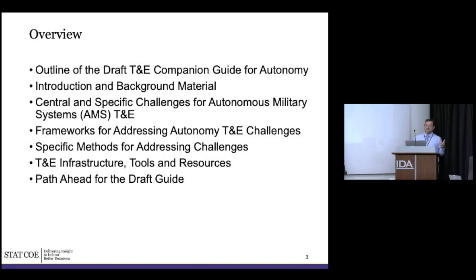The overview: we'll go through the introduction, background material, and the central and specific challenges. We're going to use the term 'autonomous military systems' or AMS, to differentiate from autonomous civilian systems, because there are additional considerations when you go into military applications in terms of the operational space, the intent, and the consequences — which are very different than civilian.